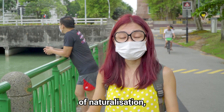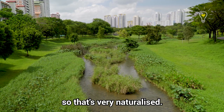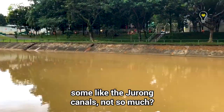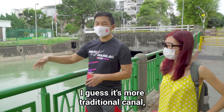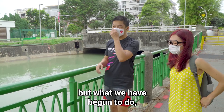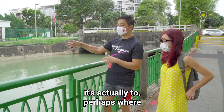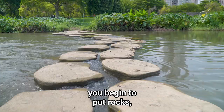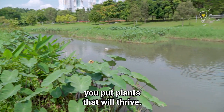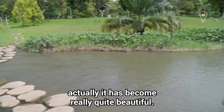Different canals have varying degrees of naturalization. The most prominent example would be Bishan-Ang Mo Kio Park, which is very naturalised. Then you have some like the Jurong canals, not so much. Here it's a bit more concretized — more traditional canals. But what we have begun to do, and hopefully PUB will do here as well, is where it's less concretized, you break down the barriers, put rocks, landscape a bit, put plants that will thrive. In a number of areas where they've done that, it has become really quite beautiful.